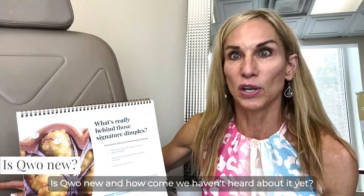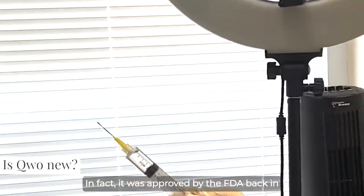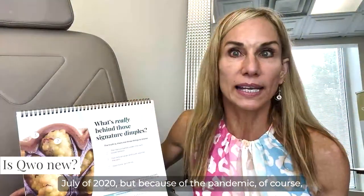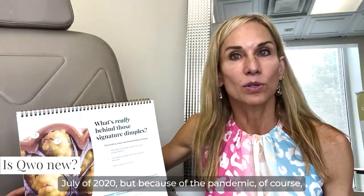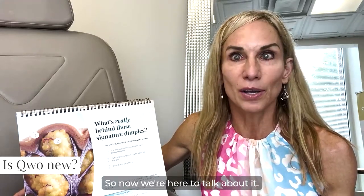Is Qwo new, and how come you haven't heard about it yet? Qwo is not really brand new — it was approved by the FDA back in July of 2020. But because of the pandemic, word about how awesome Qwo can be never really got out. So now we're here to talk about it.